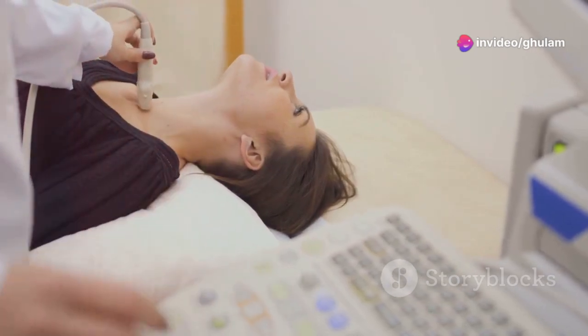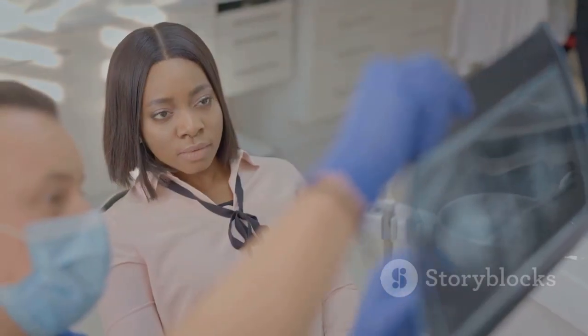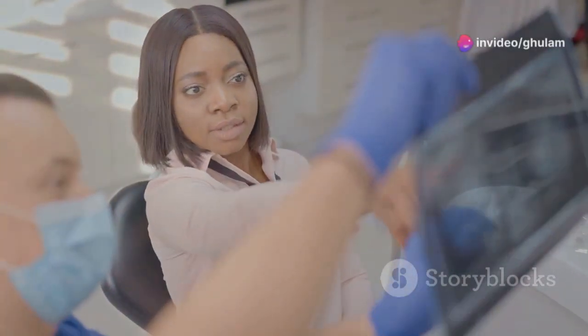Mammograms detect breast cancer early, even before symptoms appear. Discuss with your doctor when to start mammograms based on your risk factors. Early detection is key in the fight against breast cancer — stay vigilant and proactive about your breast health.